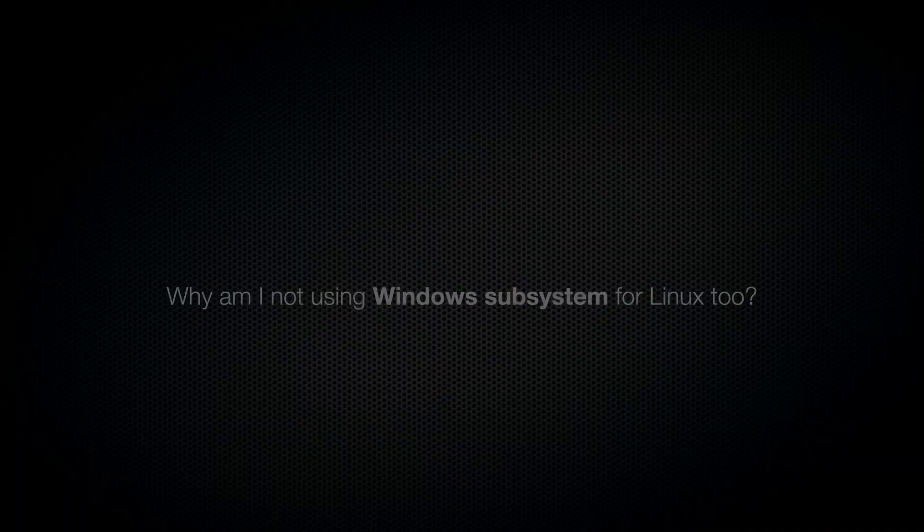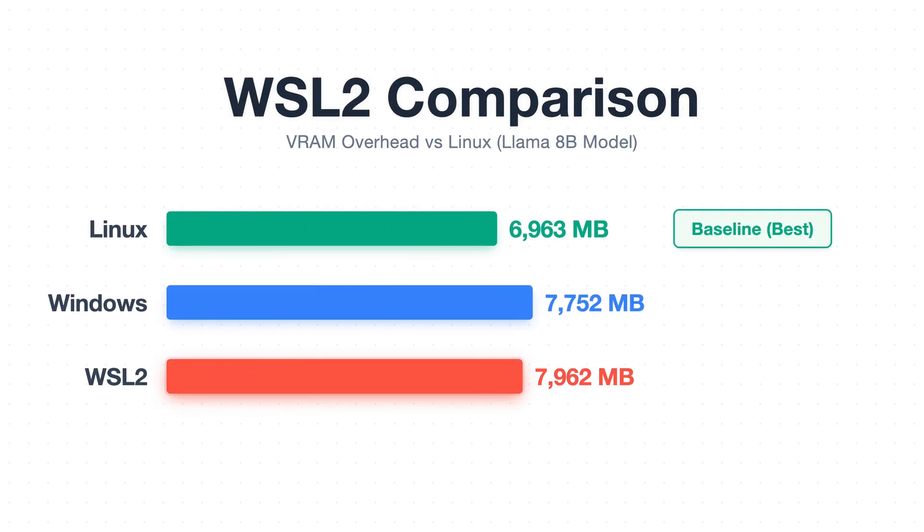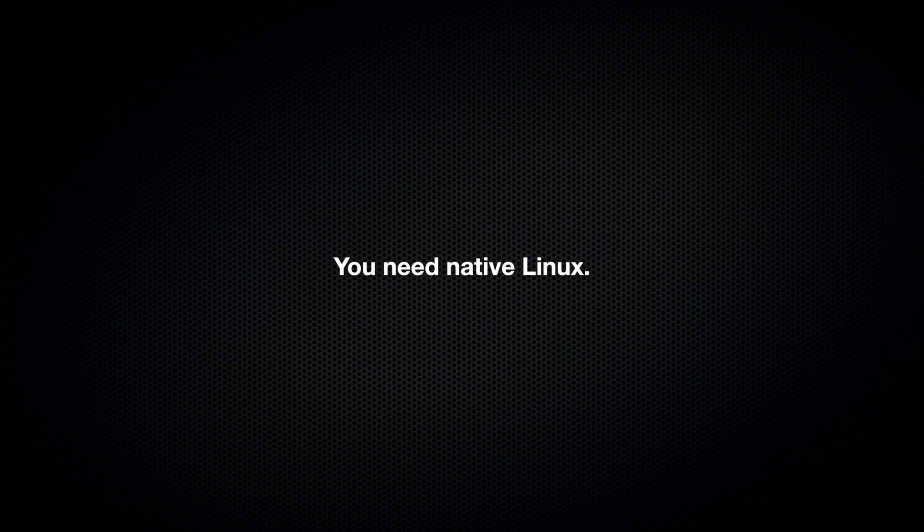Which brings me to an important point: why am I not using Windows Subsystem for Linux 2? Some of you are probably thinking that if Linux has benefits, why can't you just run Linux inside of Windows and have the best of both worlds? Well, I tested that too, and I want to save you the trouble. Using WSL 2, you will actually consume more VRAM than just Windows alone — about a full gigabyte more than native Linux. So you're not getting the Linux benefits; you're getting the worst of both worlds. Windows Subsystem for Linux is fine for general development work, but if you're trying to maximize your GPU for local AI, there's really no shortcut. You need native Linux.